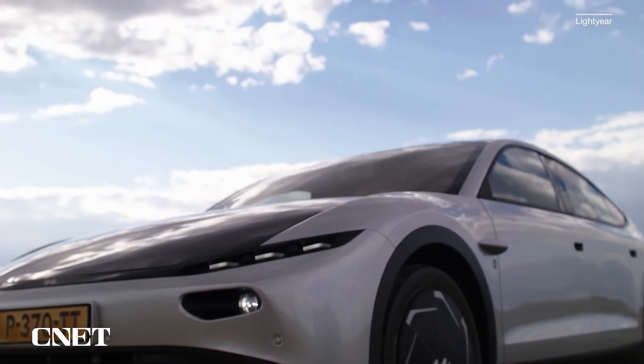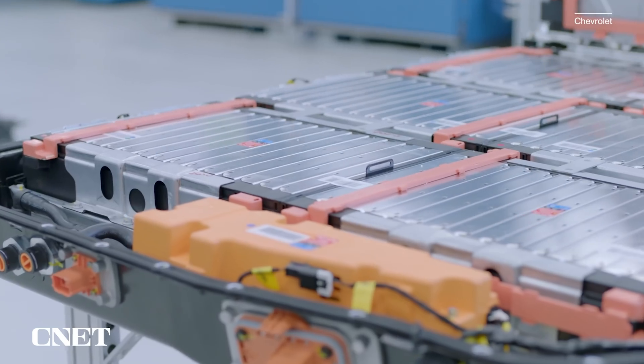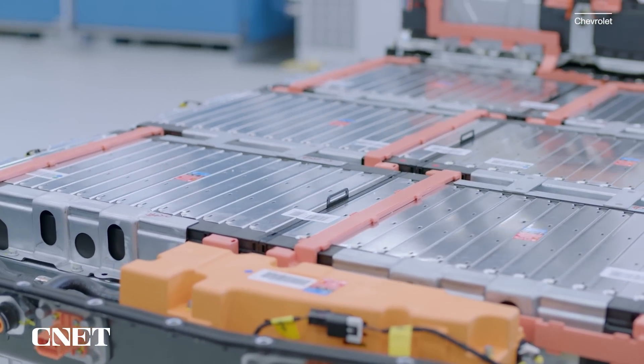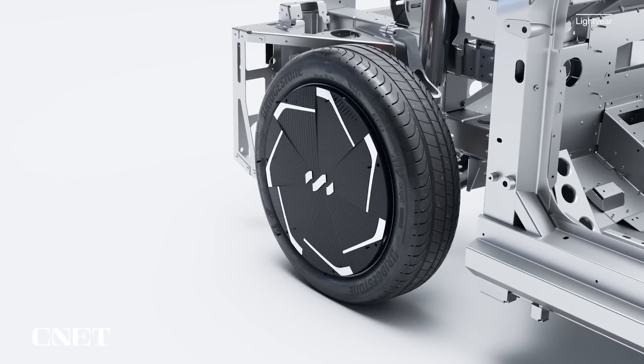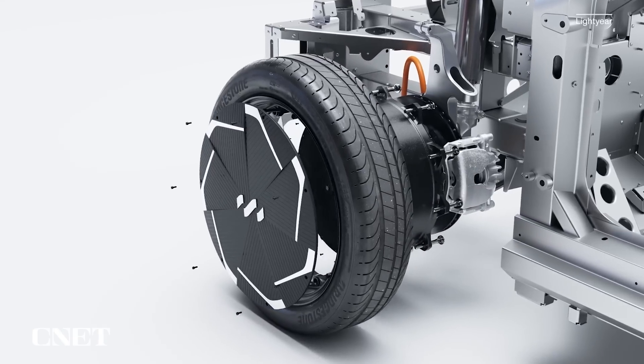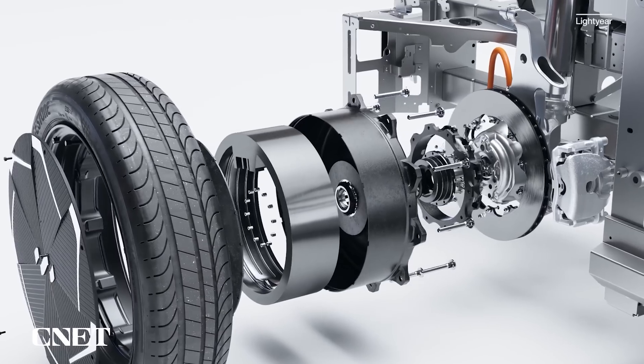Part of how this car does what it does is something common to solar cars — not weighing too much. The Lightyear Zero weighs about 3,500 pounds. That's pretty good — not a super featherweight, but compared to other electric cars today that have a huge battery pack, that's pretty svelte. That battery pack alone can weigh 500 to 800 pounds or more in a typical EV. Part of how they save weight is also a theme you'll hear over and over: using compact, simple in-wheel motors, as opposed to motors that are more centrally mounted and drive the wheels through axles and a reduction gear.